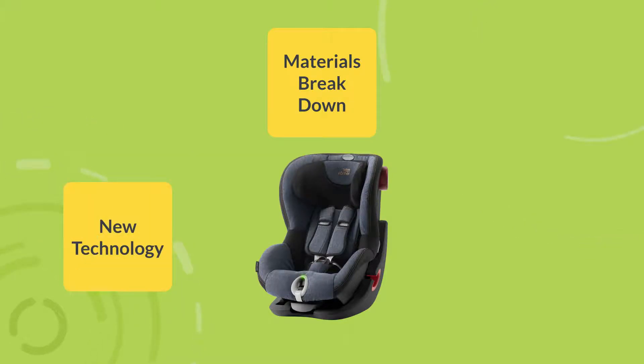Over time, technology develops safer car seats, so it's important to always stay up to date with the latest safety standards.